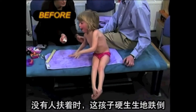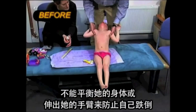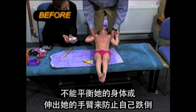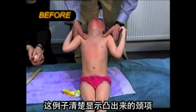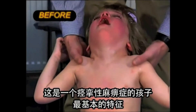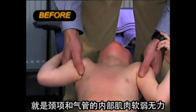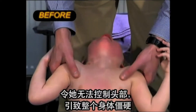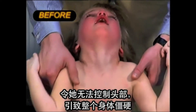Sitting is impossible without support. This child rigidly falls, being unable to balance her body or extend her arms to protect herself from a fall. This case vividly demonstrates a bulge of the neck — an absolutely essential sign of a spastic child, showing the weakness of intrinsic muscles of the neck and trachea. This weakness makes head control impossible and causes rigid extension of the entire body.